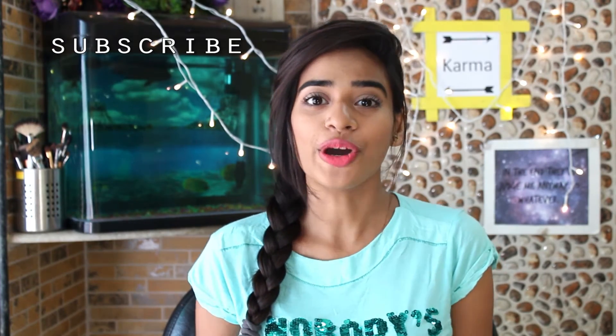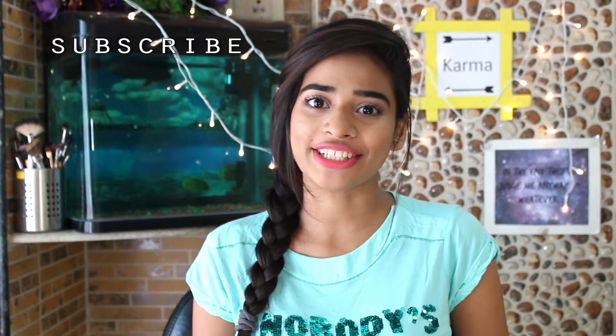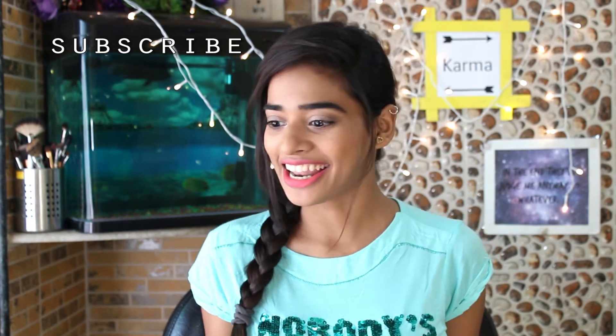Hello, welcome back to my channel. As you can see, it's a haul video and it's my first haul video on this channel — super excited! Most of the products in this video are from high-end brands, but don't worry, the next video will be on drugstore. So let's get started.